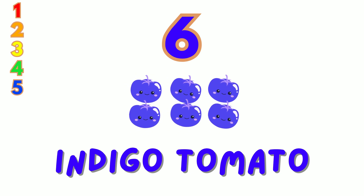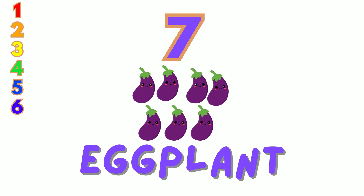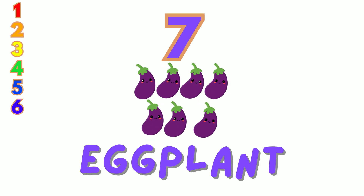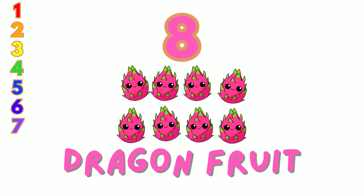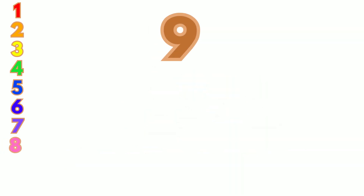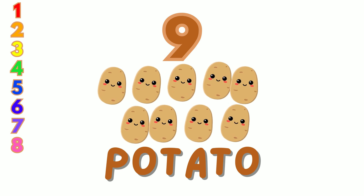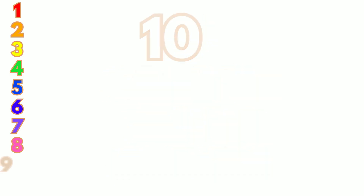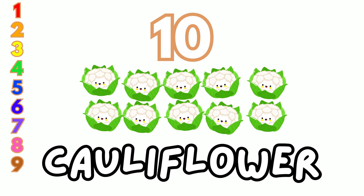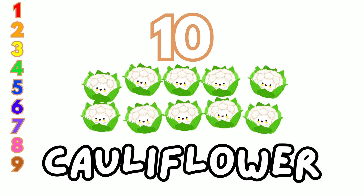Six — look at these six indigo rose tomatoes. Count with me: 1, 2, 3, 4, 5, 6. Seven — we have seven purple eggplants. Let's count: 1 through 7. Eight — here are eight pink dragon fruits. Count them with me: 1 through 8. Nine — look at these nine brown potatoes. Let's count together: 1 through 9. Ten — wow, we have ten white cauliflowers! Let's count them: 1, 2, 3, 4, 5, 6, 7, 8, 9, 10!